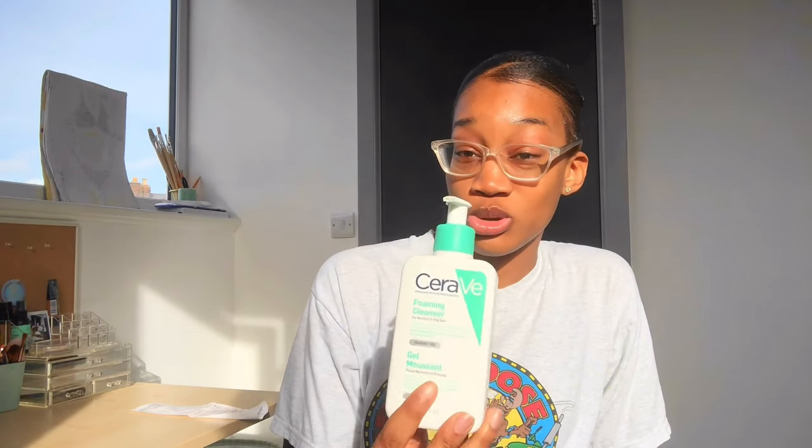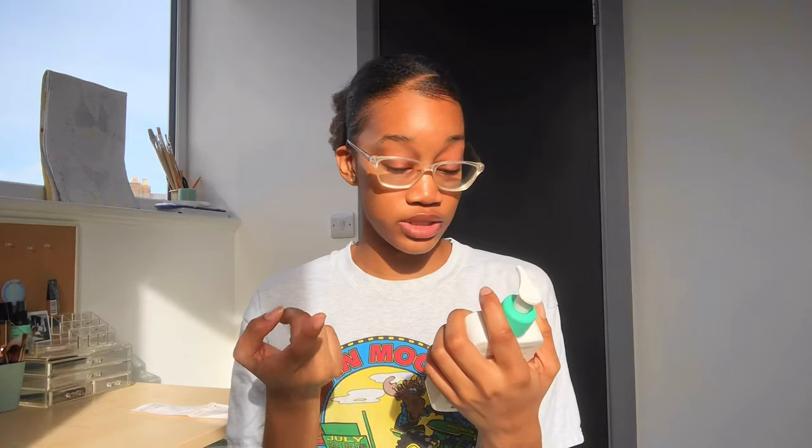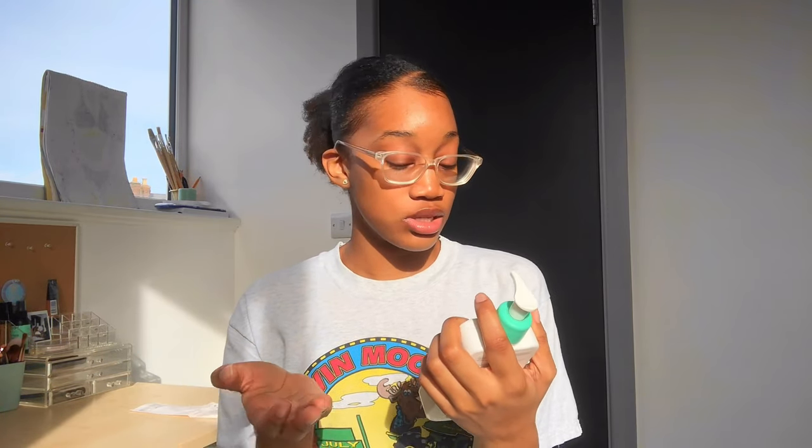After that, I go in with the CeraVe Foaming Cleanser. This is highly recommendable — CeraVe is basically my top tier skincare product. It took me a long time to find the right cleanser for my skin because combination skin always goes wonky and changes during the seasons. It cleanses and removes oil without disrupting the protective skin barrier, with three essential ceramides, niacinamide, and hyaluronic acid, and it's fragrance free. You shouldn't be using any skincare product that has fragrance in it because that could be really skin damaging.